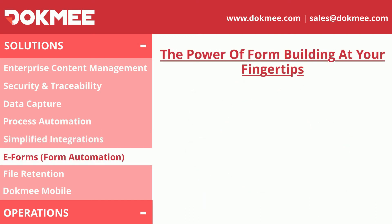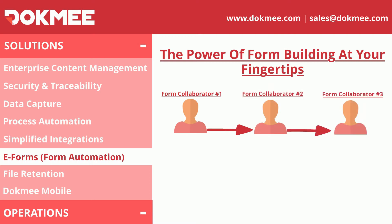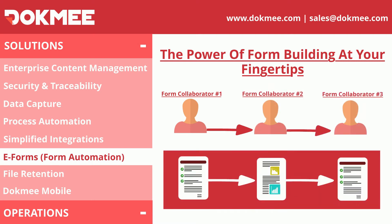With Dokmee Forms, you can start your process already in the digital format. This will help you eliminate paper and other printing costs.